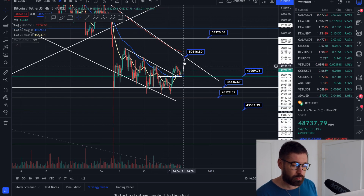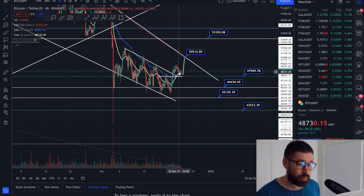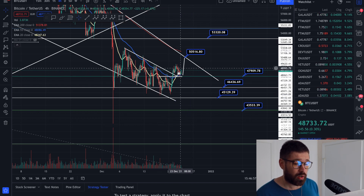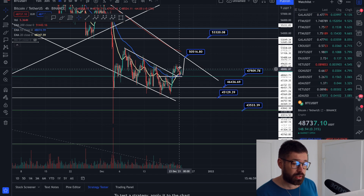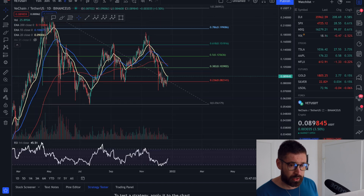Bitcoin controls the market, so keep a close eye. We're seeing a nice push right now from a double bottom — let's see if we bounce up toward 50K, or if we hit resistance, form a double top, and roll over.